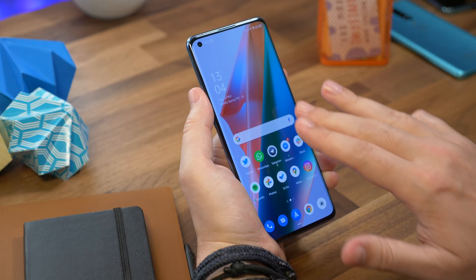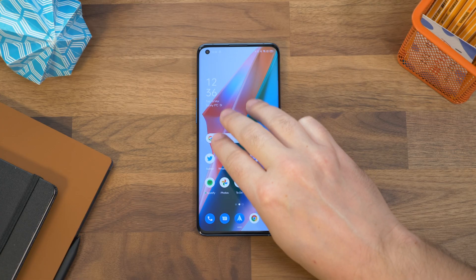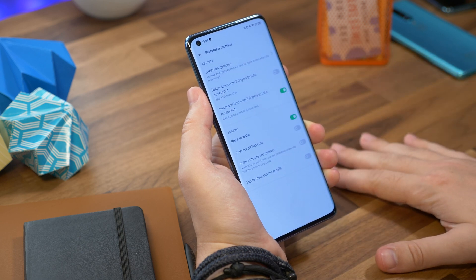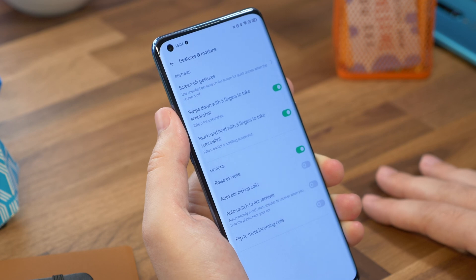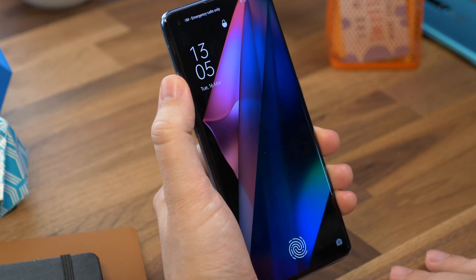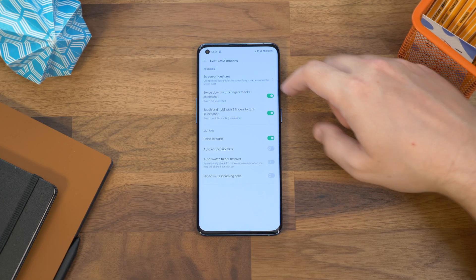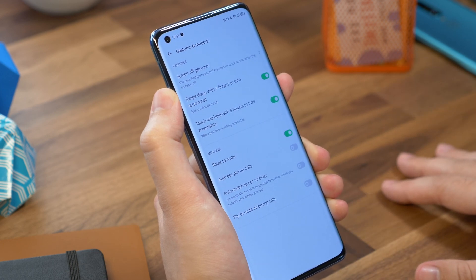Number eight is swiping down to screenshot. To quickly take a screenshot you can swipe down with three fingers instead of doing any button combinations. If it doesn't work by default it may not be activated yet — head to Settings, Convenience Tools, Gestures and Motions, and toggle on the swipe down with three fingers to take a screenshot option. Number nine is quite handy and it's raise to wake. You can have your phone screen wake up whenever you pick it up. In the same Gestures and Motions settings menu, just ensure the Raise to Wake option is enabled. Now anytime you pick up your phone the screen will light up.